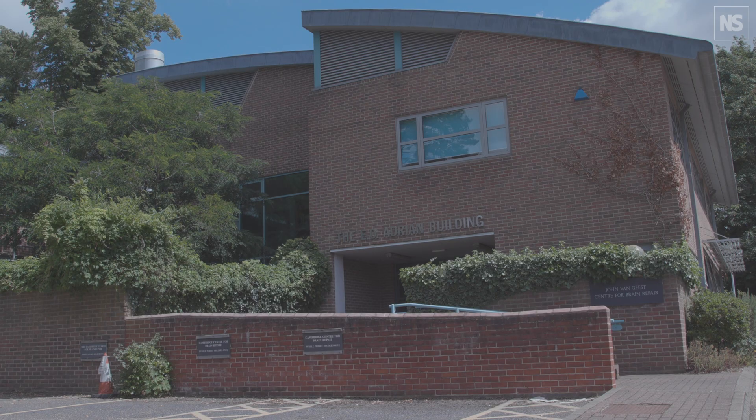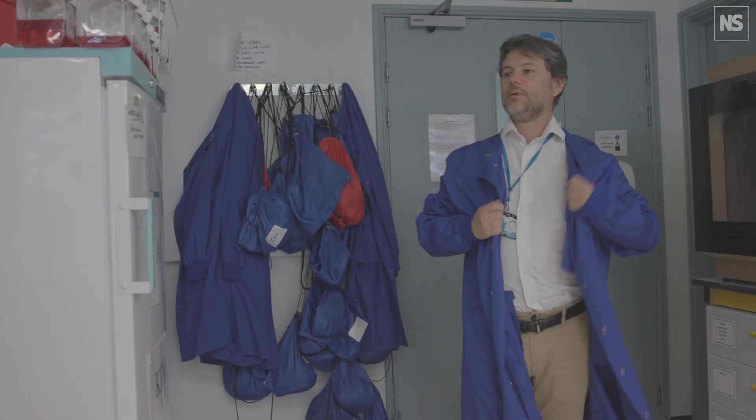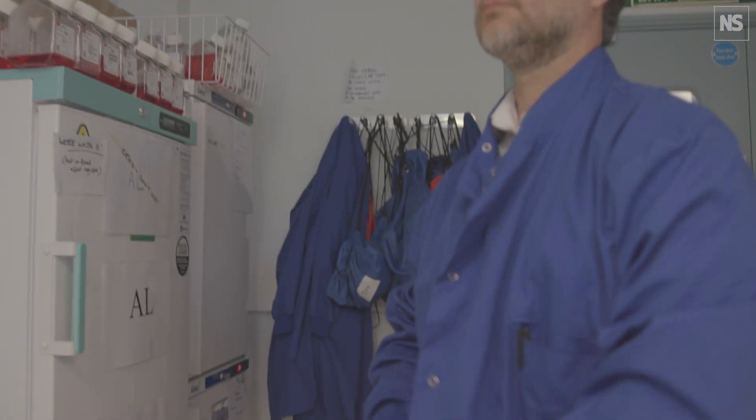My lab is focusing on motor neurone disease, a currently untreatable condition which leads to muscle weakness, swallowing difficulties, and to varying degrees of dementia. Ultimately, it leads to the failure of breathing muscles and death within a period of three to five years. We don't understand the interactions with multiple factors that contribute to the disease development, and these organoid models could help us understand how to prevent these issues.